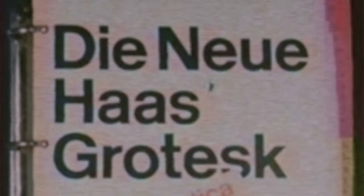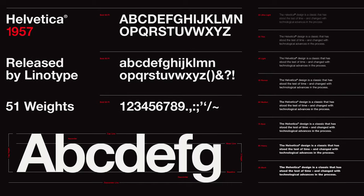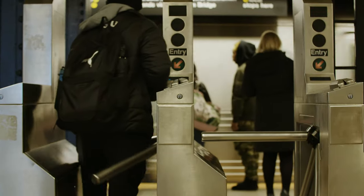Originally named Die Neue Haas Grotesque, Helvetica is a Swiss font that was designed in 1957 to be a neutral typeface with no specific meaning or references. Today Helvetica has become the Kleenex of sans-serif fonts — ubiquitous for its legibility and minimal aesthetic.